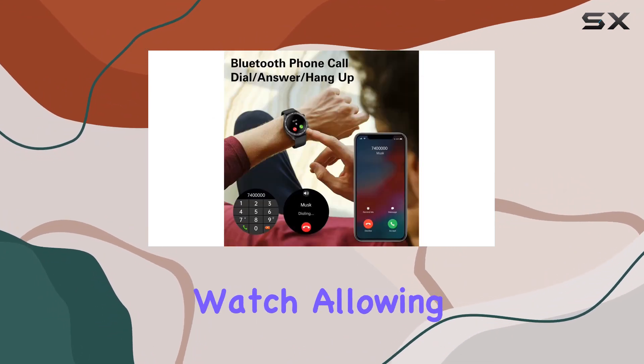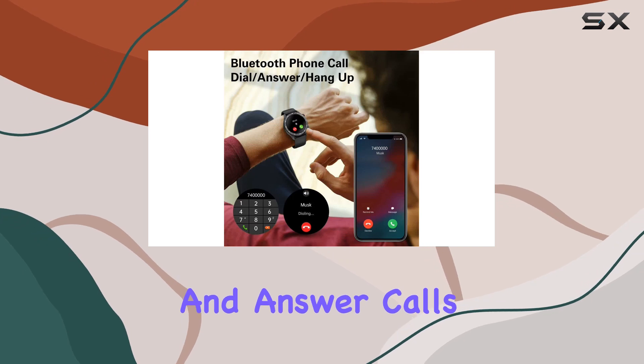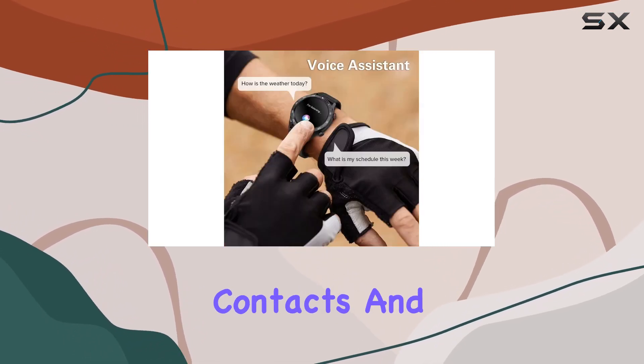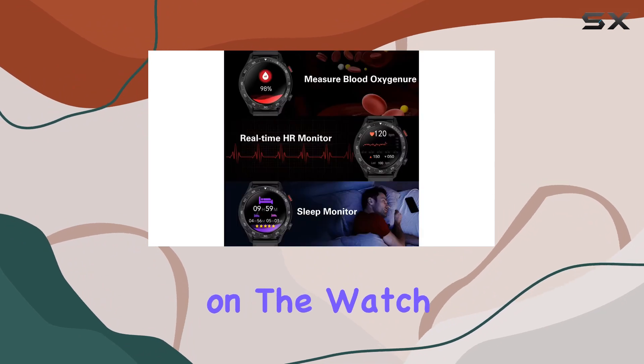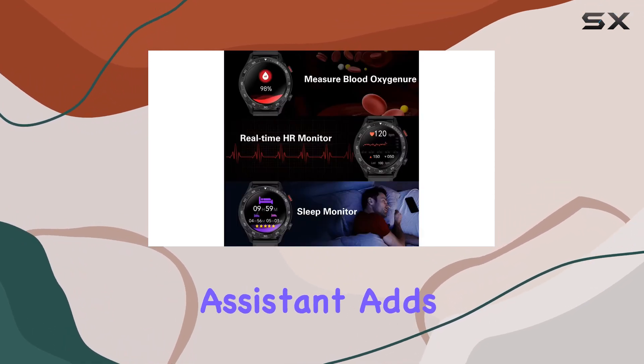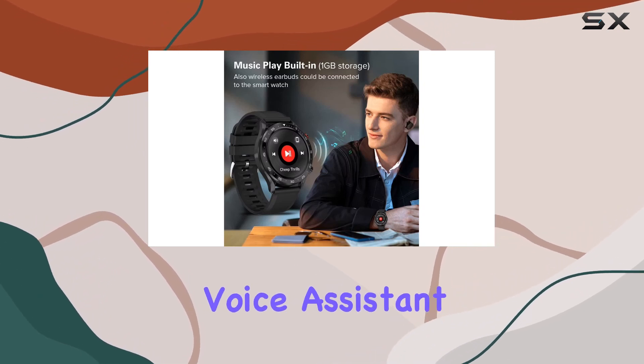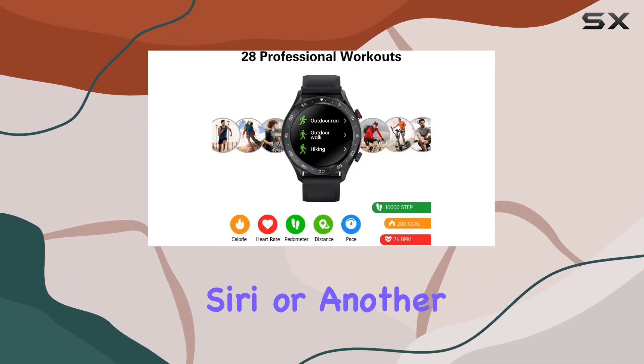Using the H-Band app, you can seamlessly connect your phone to the watch, allowing you to dial and answer calls directly from your wrist. It even supports accessing your contacts and call logs stored on the watch. The AI voice assistant adds another layer of convenience — with a simple tap on the screen, you can wake up your phone's voice assistant, whether it's Siri or another.